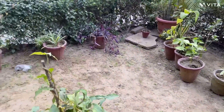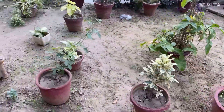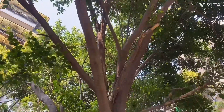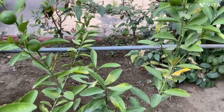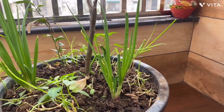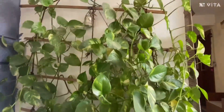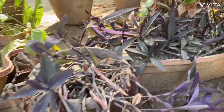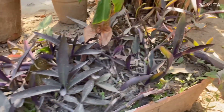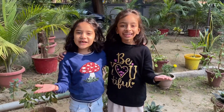So friends, we have five types of plants: trees, shrubs, herbs, climbers, and creepers. Hope you like this video!